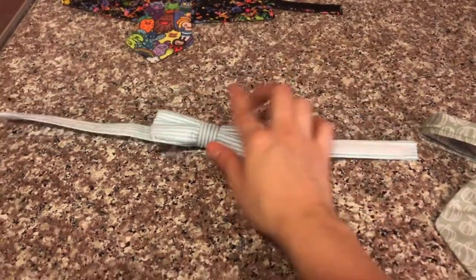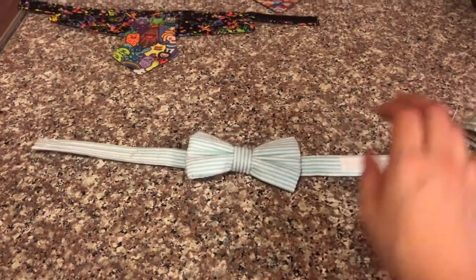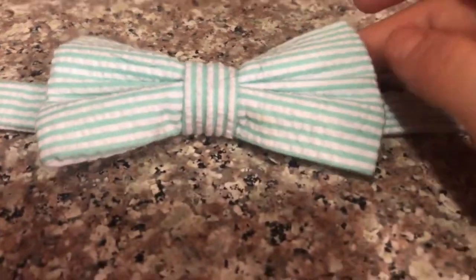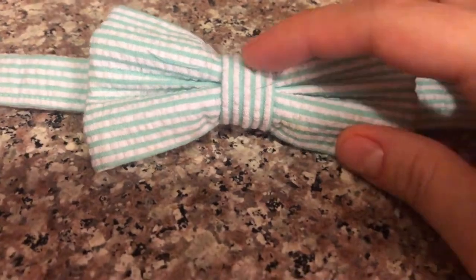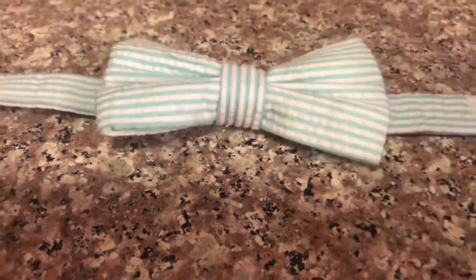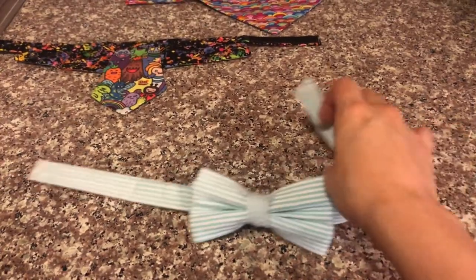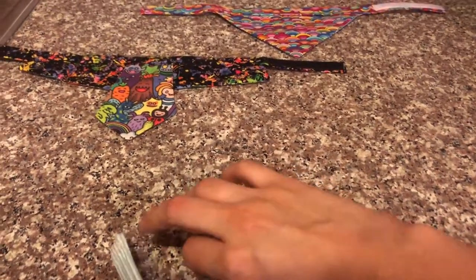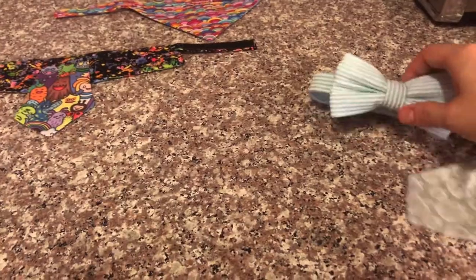This is a bow tie we've had for a while — I think this was one of the first pieces I ordered from her. I really like the color; as you can see it's gorgeous. Some of Lincoln's hair is on it, oops! But this one also has velcro and it's super adorable.